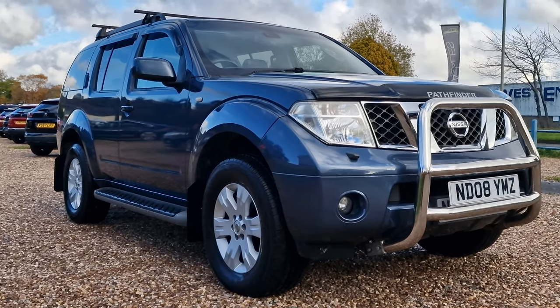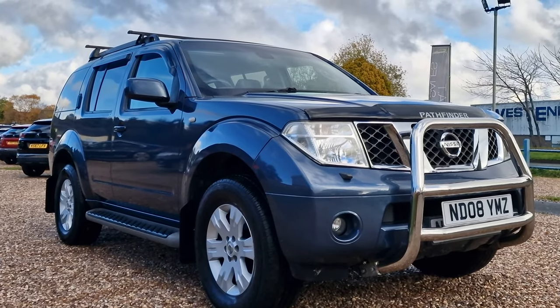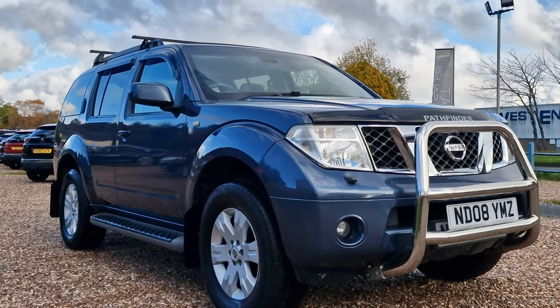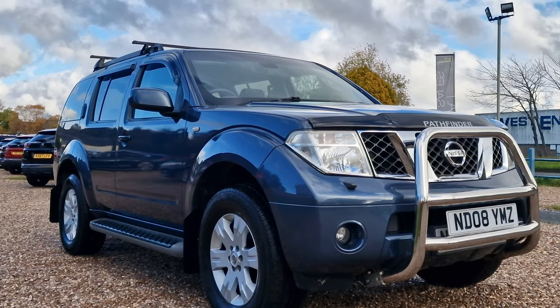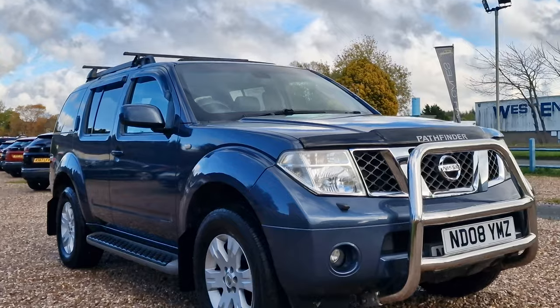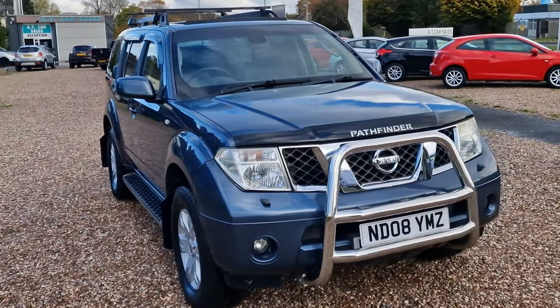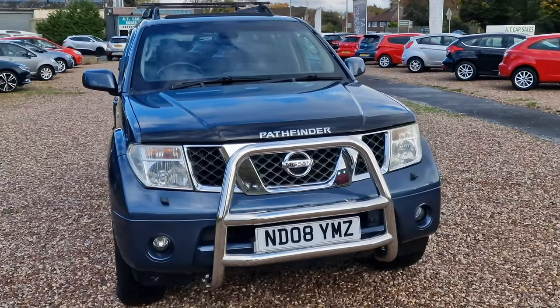Hello and welcome to today's video. My name is Andy from AT Car Sales in Corby, Northamptonshire. Today we're looking at this 2008, 08-reg Nissan Pathfinder. It is the 2.5 dCi Aventura. The vehicle has covered about 121 and a half thousand miles and came into us as a part exchange against a Toyota Hilux.